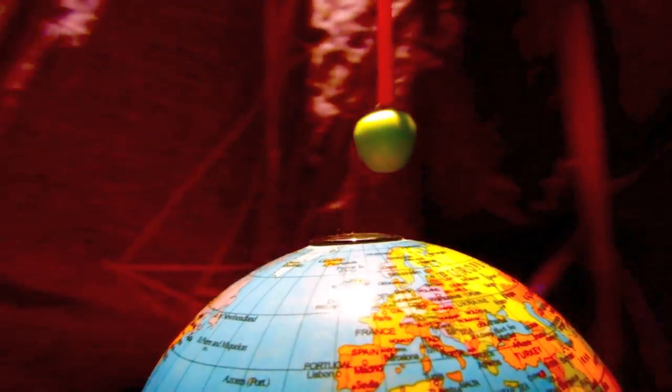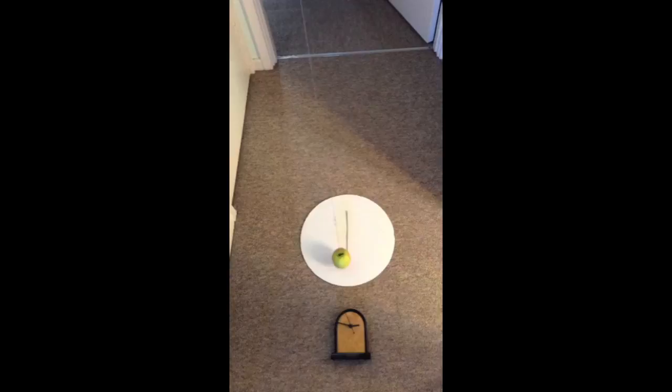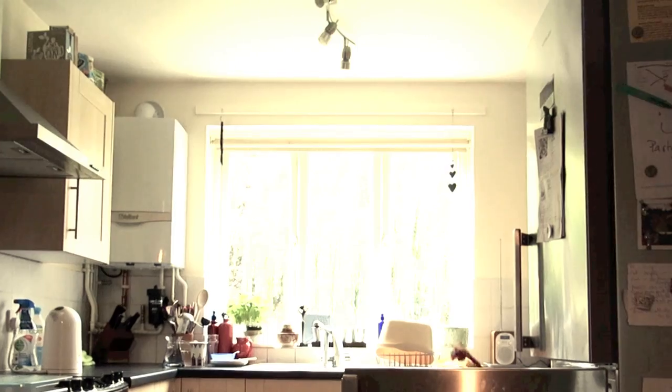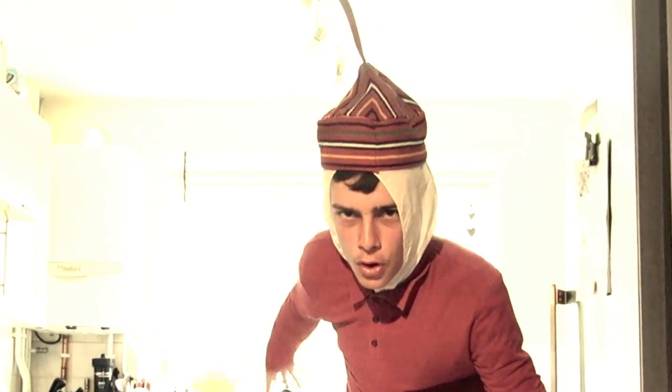Imagine a pendulum swinging back and forth at the North Pole. Now, as the Earth makes a full rotation every 24 hours beneath it, the pendulum itself appears to be rotating in the opposite direction. And you can demonstrate this with an apple. As you can see, the whole pendulum is rotating very slowly, clockwise. And you don't have to live at the North Pole to demonstrate this effect, because apples are available in most parts of the world.